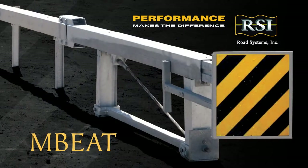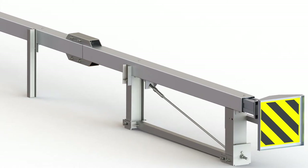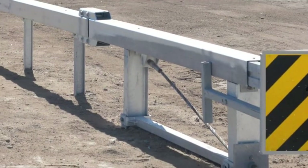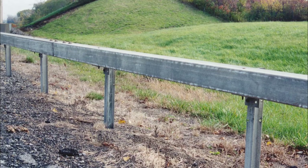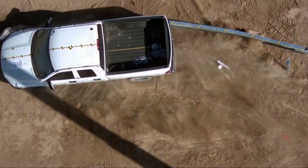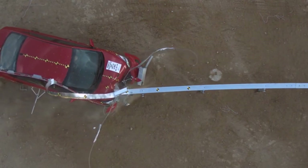In 2020, Road Systems Inc. extended its MASH product line to include a BoxBeam terminal with the introduction of the M-Beat, which is the only MASH 2016-compliant BoxBeam terminal on the market. Not all states use BoxBeam as their guardrail, but for those that do, RSI wanted to continue its commitment to offer them a MASH-compliant BoxBeam terminal. Enhancements developed for the W-Beam terminals were incorporated into the M-Beat in order to pass the more severe MASH test conditions.